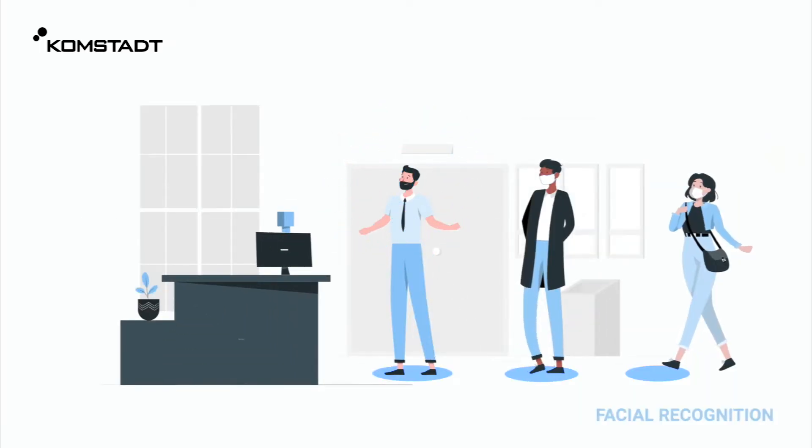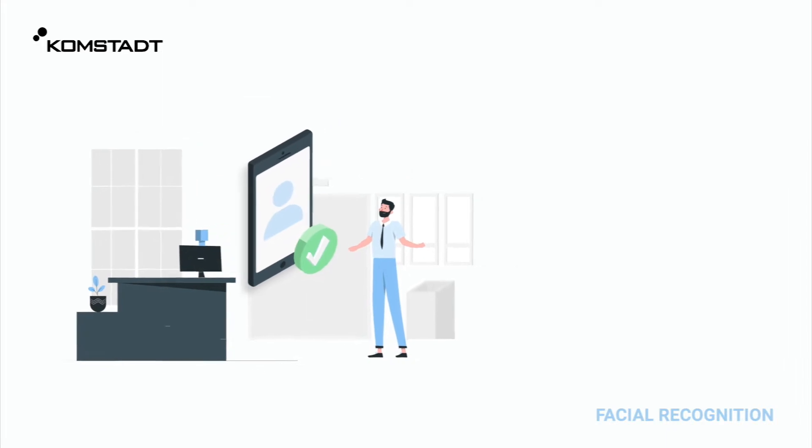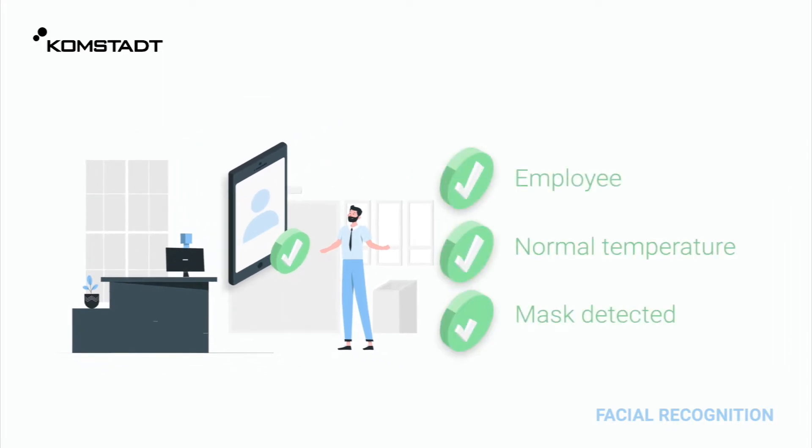This is Tom. Tom's a facility manager. His day-to-day starts by checking in via the facial recognition system. His entry access is only granted upon meeting all safety measures.